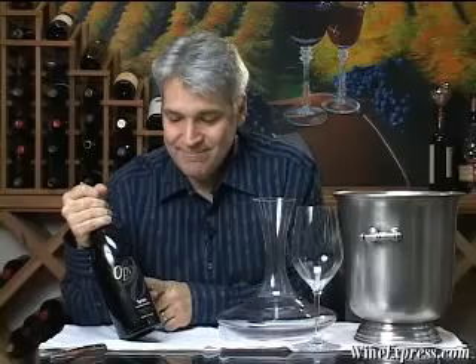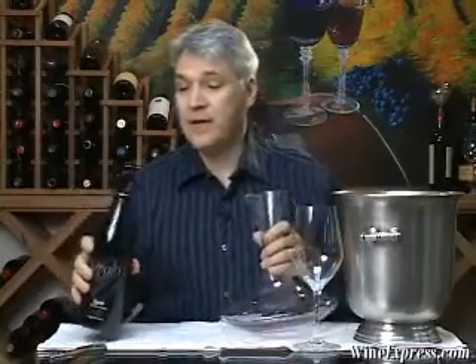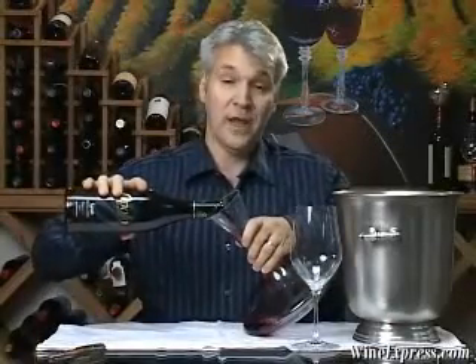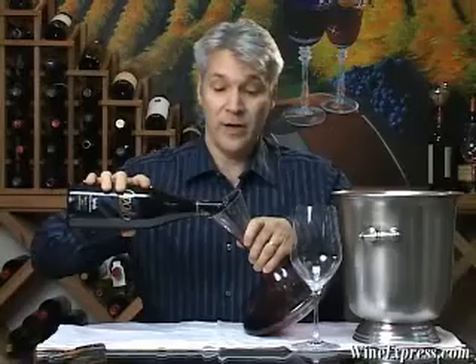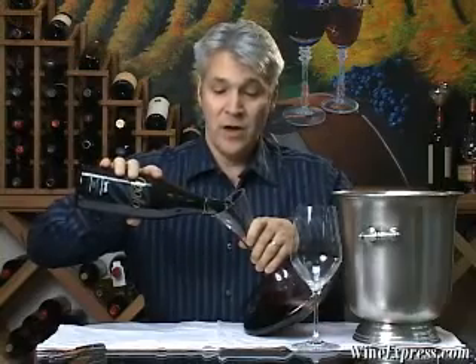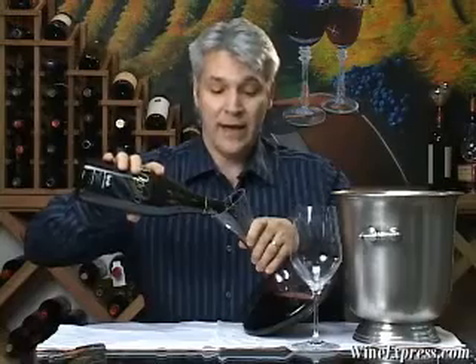Here's a robust red wine. This is the Opolo Vineyards Syrah 2001 Paso Robles. Opolo is one of these small wineries that started out as vineyard owners who were supplying grapes to a lot of the wineries in the area and decided that they wanted to make their own wine. So they produce small quantities of wines from grapes that really do well in that area.